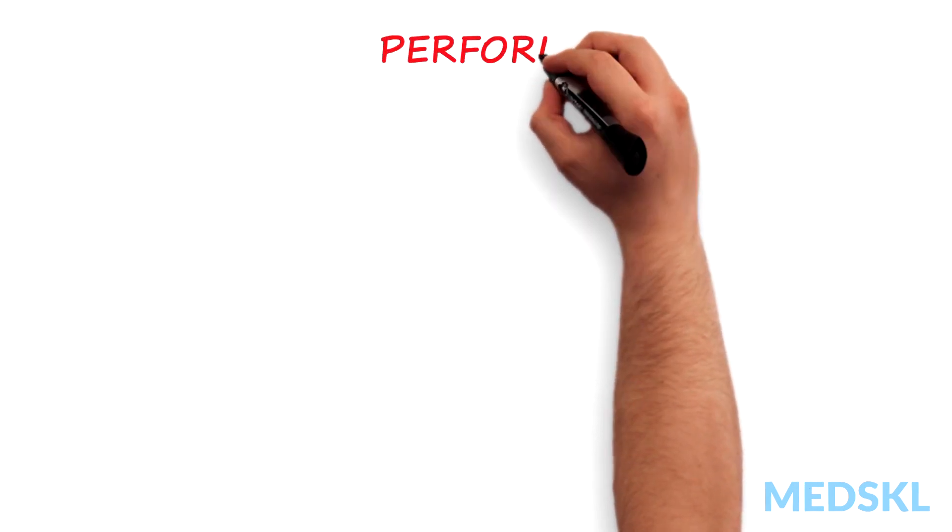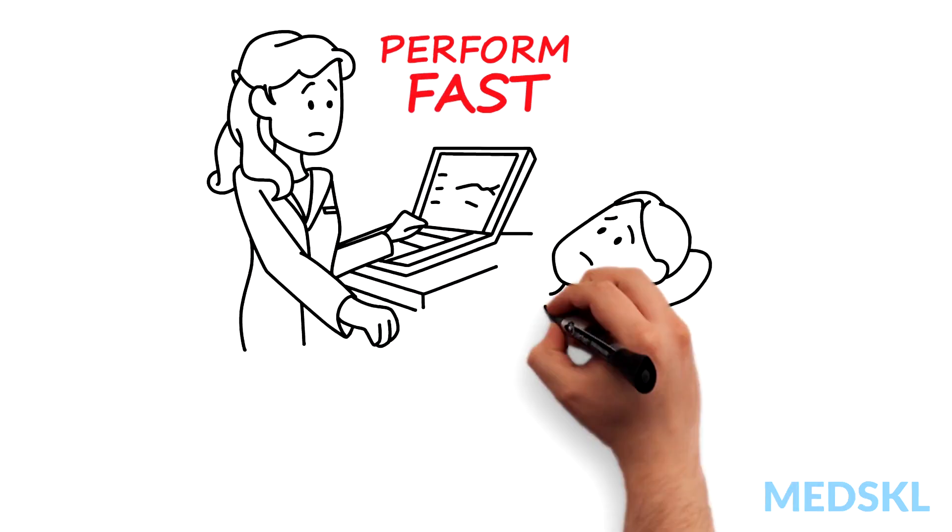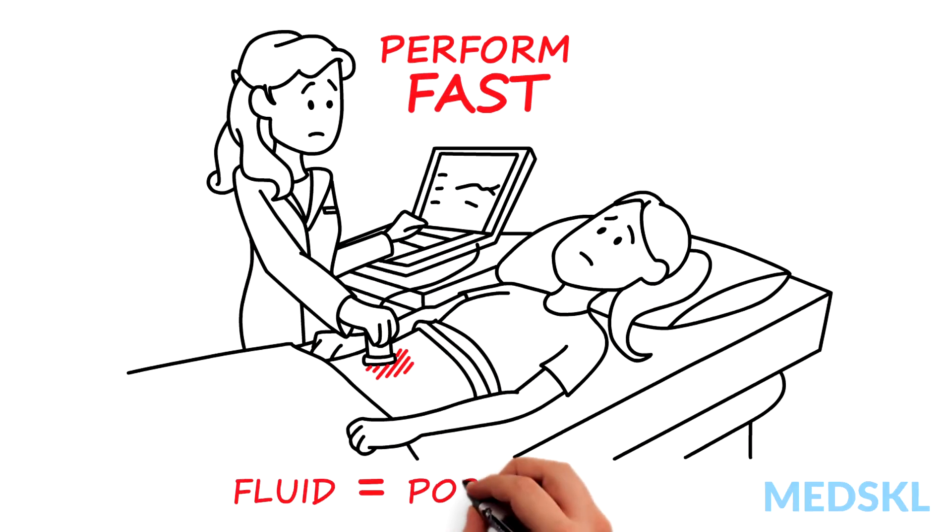Perform a FAST, a rapid bedside ultrasound, looking for free fluid in the abdomen. If there's fluid, it's a positive FAST, and this fluid is usually blood.